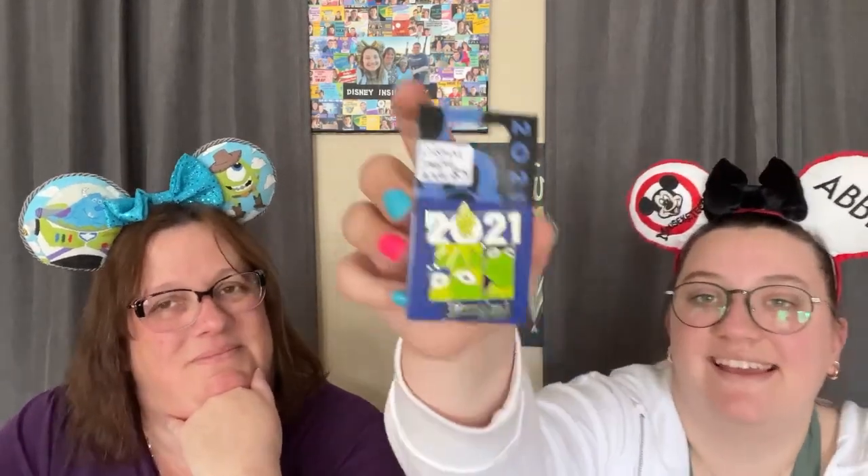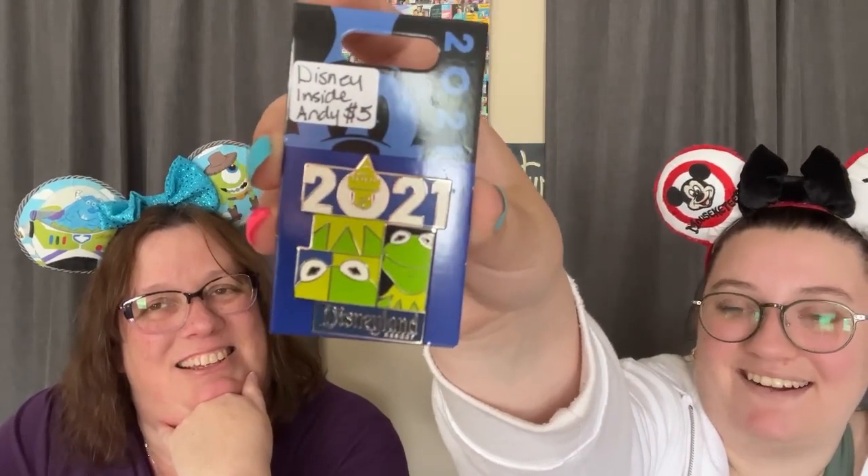Okay this one is also from Roxy. There's an egg in here too — this must have come around Easter time. First we have a 2021 Disneyland pin with Kermit on it for our Muppet collection. I think that was also only five dollars. And then we have two more pins, each five dollars as well.